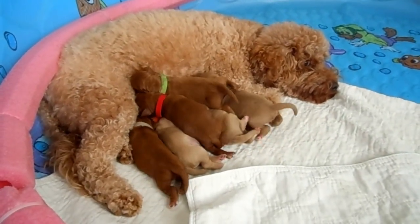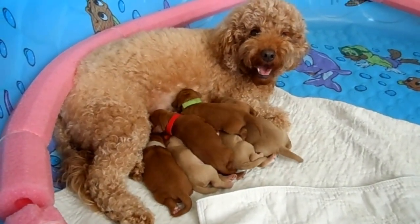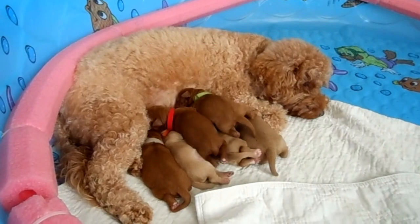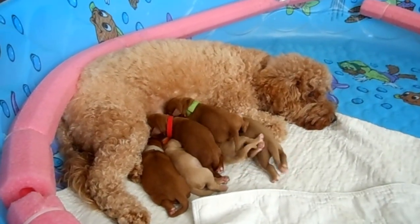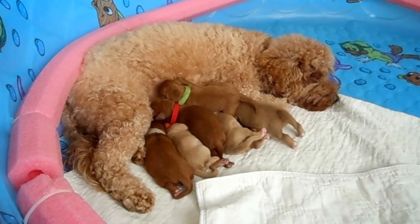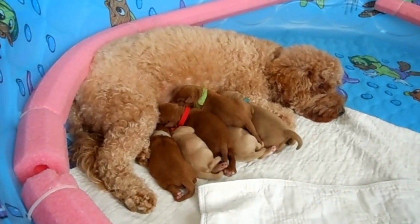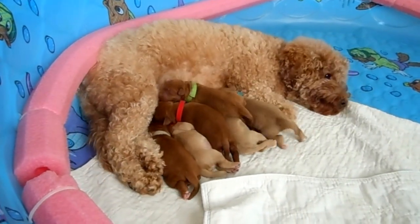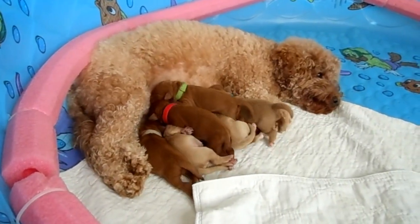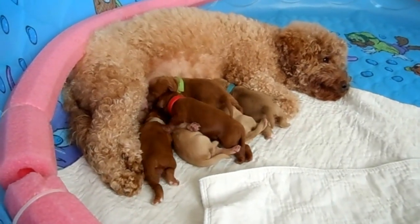Hi, this is Trish with Australian Labradoodles Midwest Connection. I am here with Anna, one of our Australian Labradoodles. Anna is a mini — a large mini, I should say. She weighs about 25 pounds full grown. She had this litter of puppies on August 26th, so these puppies are just three days old.